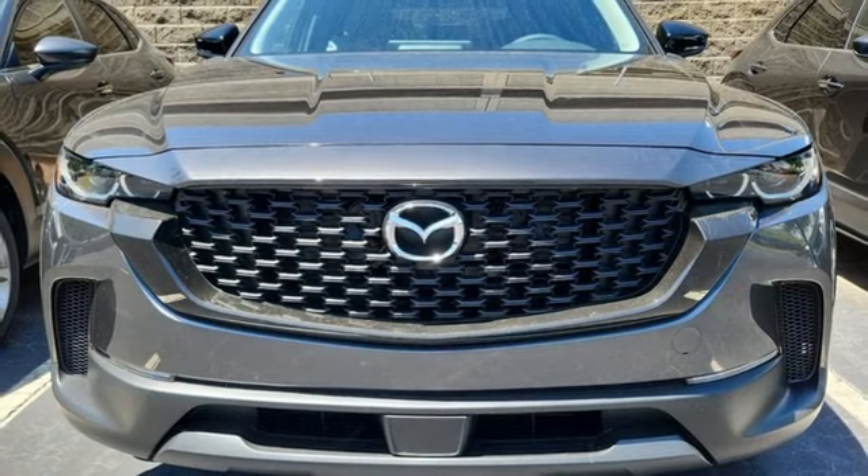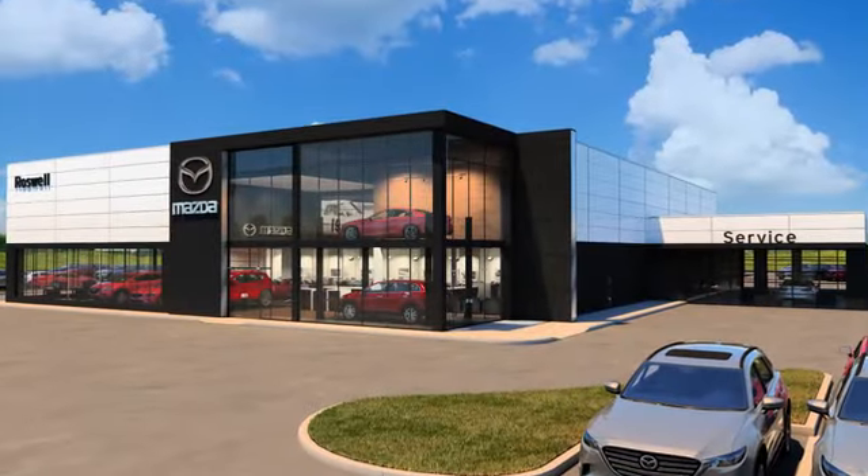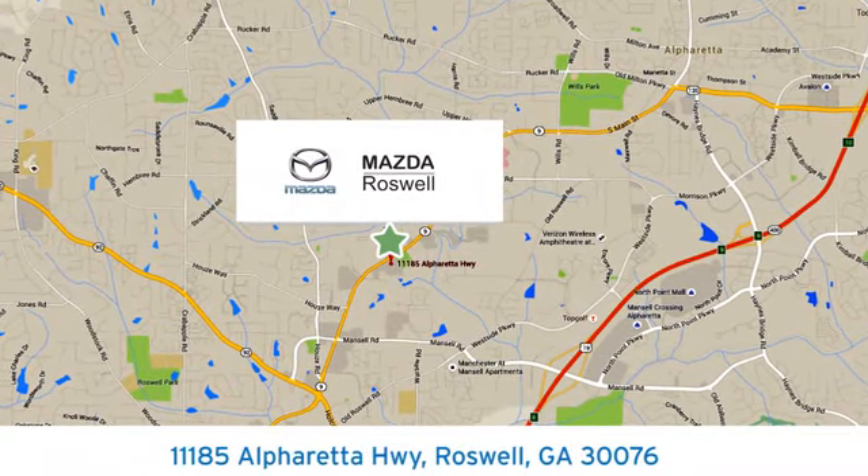Hurry in today and see it for yourself. For your cure for the common commute, visit today. We're conveniently located at 11185 Alpharetta Highway in Roswell, Georgia.